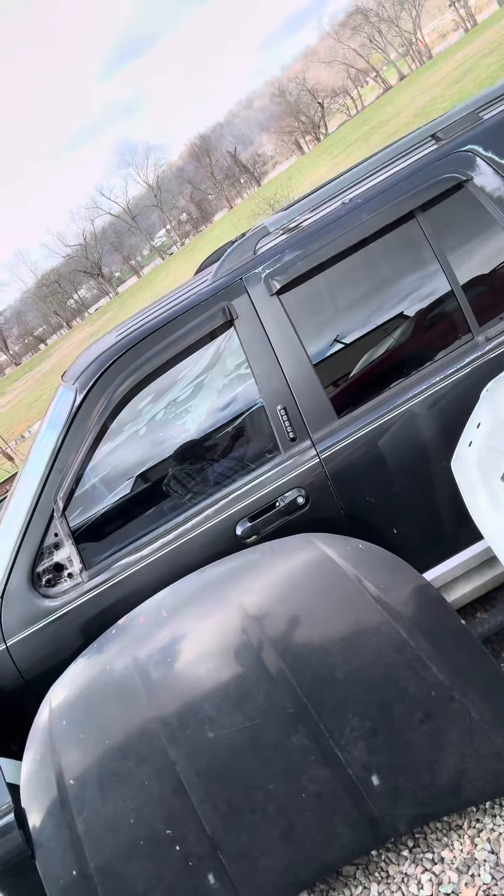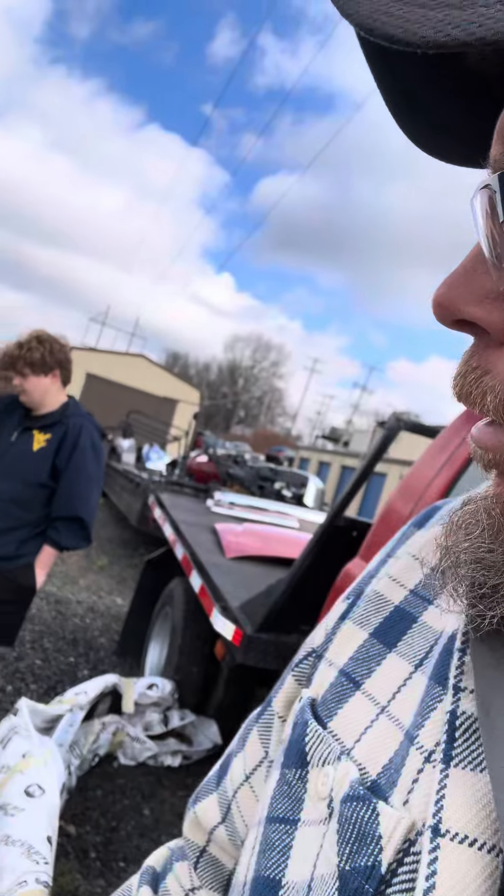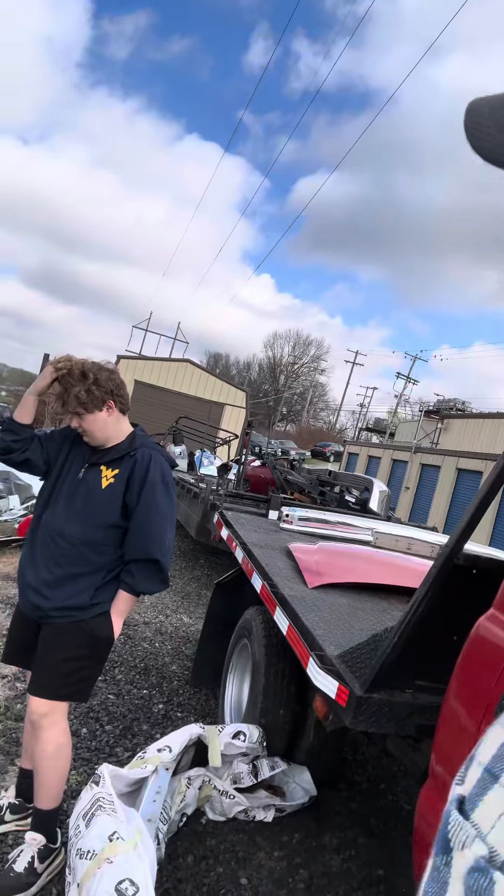We've got Explorers, we've got a Focus, I can see a Grand Am, I can see a Chevy truck, I can see a Sebring, I can see Explorer doors. I mean we can't even go into all of them.